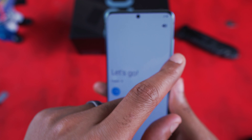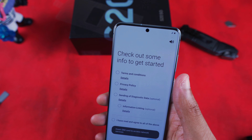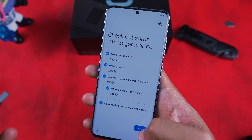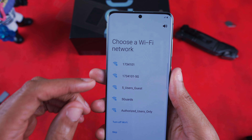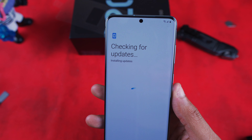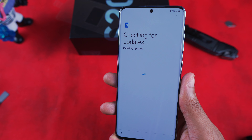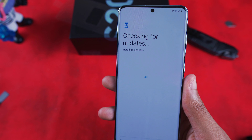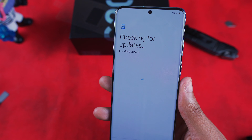I almost got the S20 Plus because it's slightly more expensive, slightly taller, and you get better 5G. But since 5G isn't where it needs to be right now, and slightly taller is almost half an inch, I decided to forego that and go for the smaller S20. I got it in cloud blue.